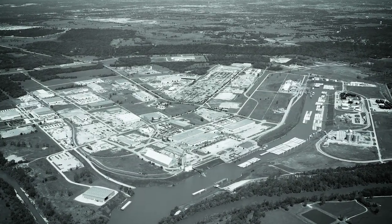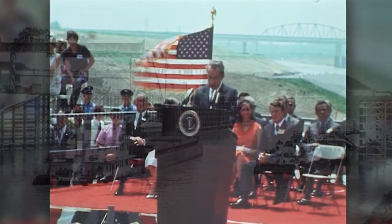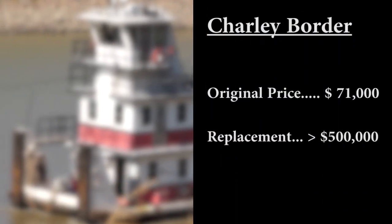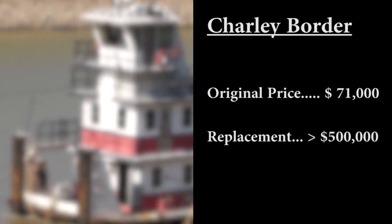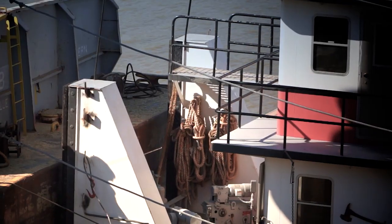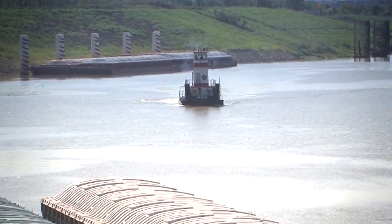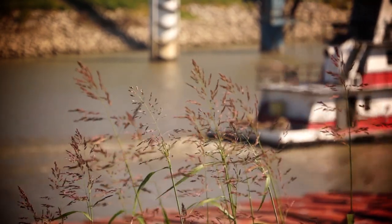The Charlie Border towboat was dedicated on February 20, 1971, the same day as the dedication of the Tulsa Port of Catoosa. The original purchase price was about $71,000, and when it was taken out of service in 1998, the replacement boat cost more than half a million dollars. In 27 years of service, the MV Charlie Border switched over 23,334 barges, many of which were filled with cargo destined for the port's 12 barge terminals.